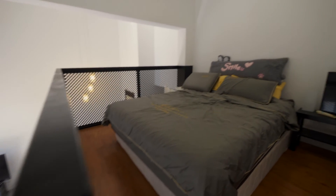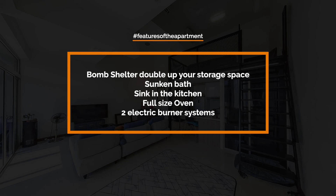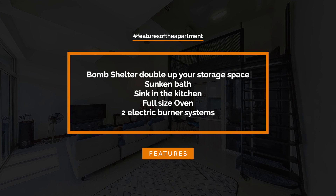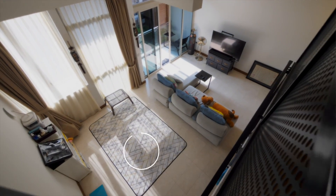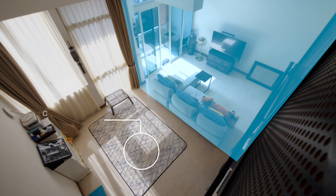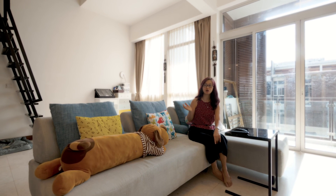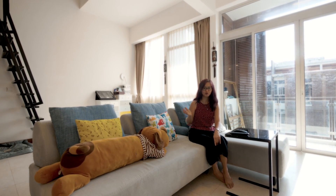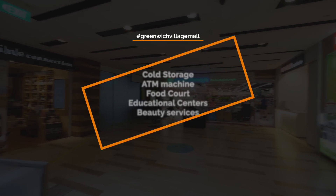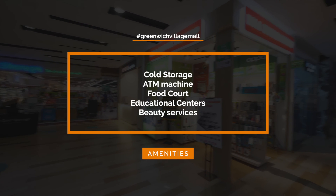This unit comes with free loft space — these are some of the features in this apartment. This area is big enough to convert into a bedroom. If you are the type of person who likes to enjoy a resort lifestyle, this place is a perfect choice for you. These are some of the amenities in the Greenwich Village Mall, and the retail mix makes it very convenient for you.